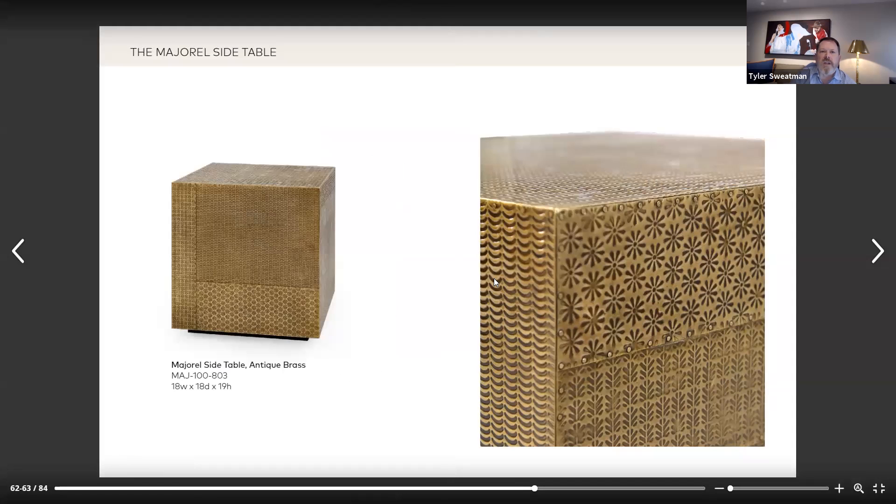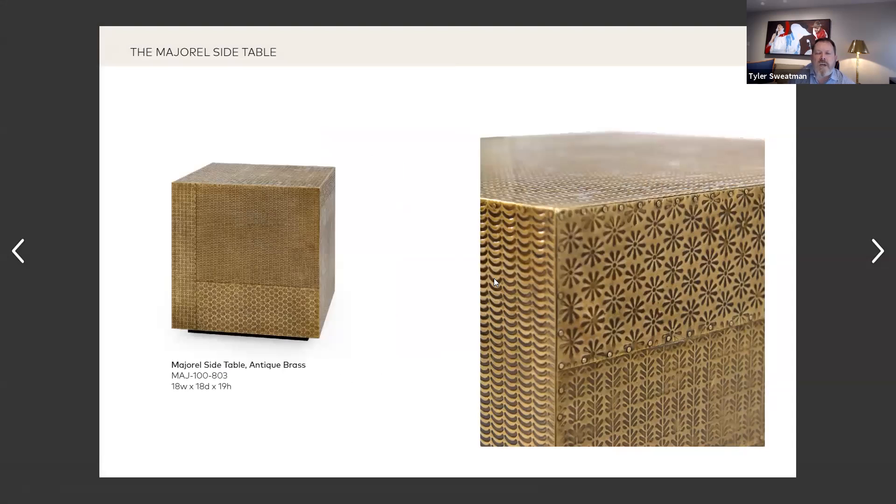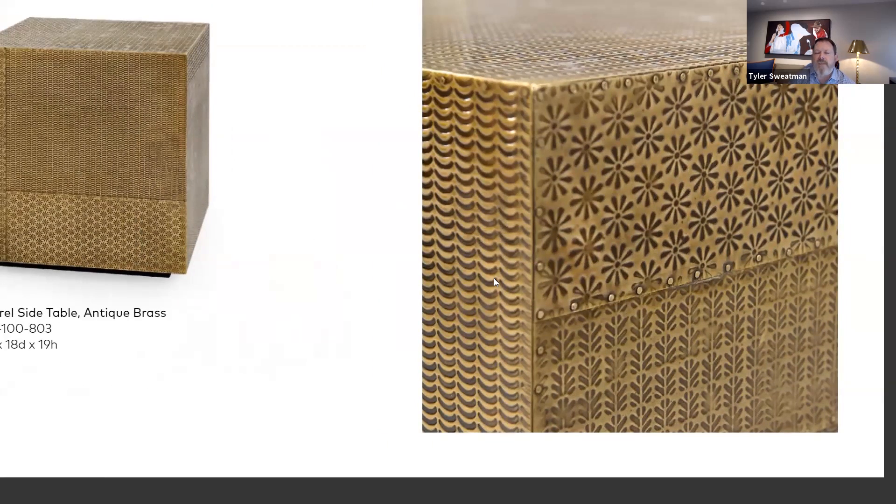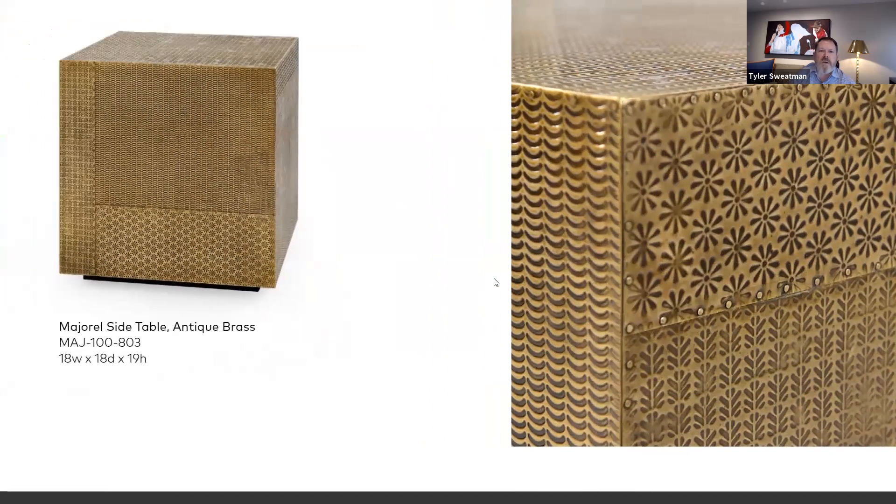It's really quite lovely in person. The Marjorale, you told me, was inspired by printed textiles. I love that you are a visionary. As you're traveling about and seeing things, what do you think is one of the most unique things you've ever looked at and thought that would transfer very well into a finish on one of our Bungalow Five pieces?